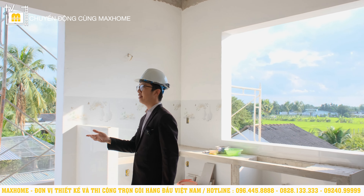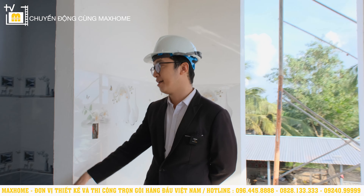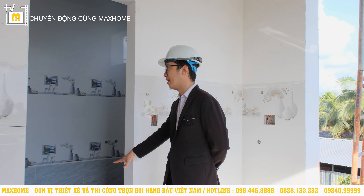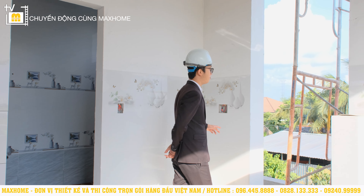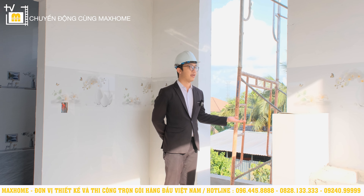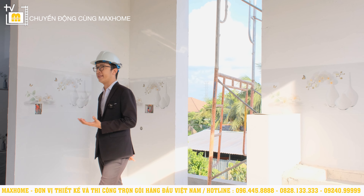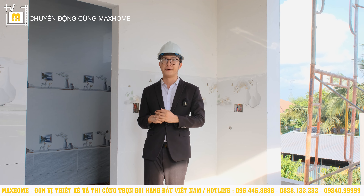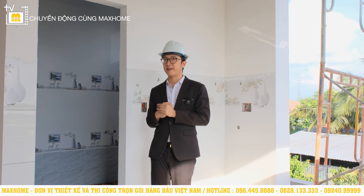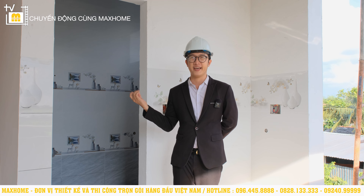Ở đây chúng ta cũng sẽ bố trí một nhà vệ sinh chung dành cho cả gia đình sử dụng. Hiện tại đã ốp lát gạch bên dưới cũng như ốp gạch cao lên trên rồi. Đây sẽ có một băng công mini mặt cửa ra phía sau để lấy sinh khí vào. Ngày hôm nay đến công trình nhà Anh Hải thấy lột xác rất nhiều — bên ngoài đã được sơn xong, đã lắp mái bên trên và còn lắp thêm trần gỗ nữa. Hãy cùng chờ đợi đến ngày hoàn thiện công trình.